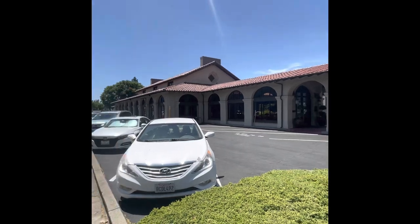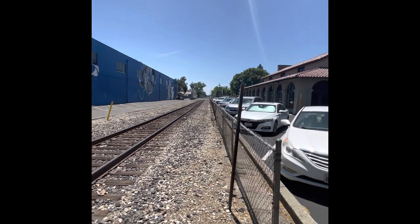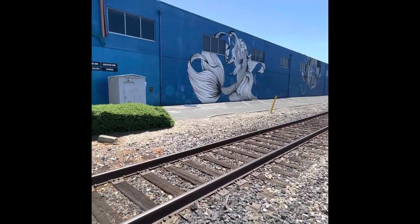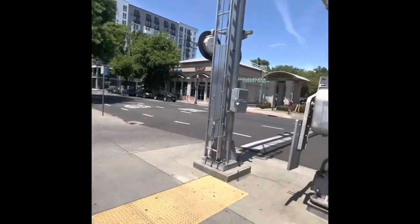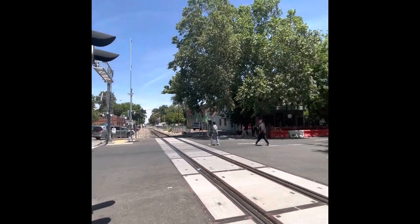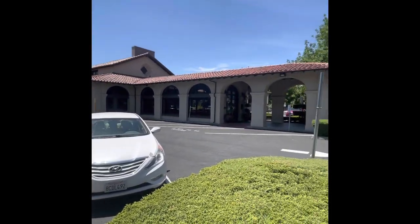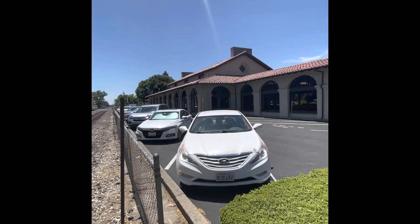These tracks you're looking at right there are running south. We're at J and 19th, between 19th and 20th Street. Looking north right there towards the American River, and then over the river you end up in Marysville and Yuba City. In any case, just doing some documenting of this historic train station.